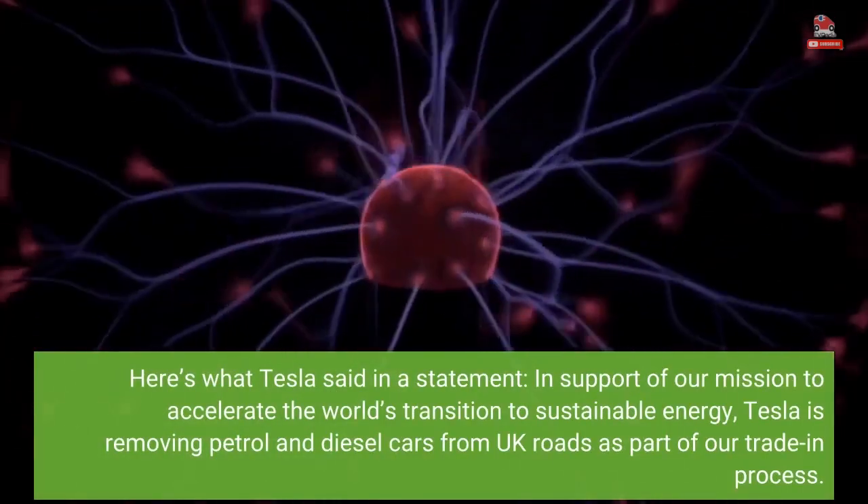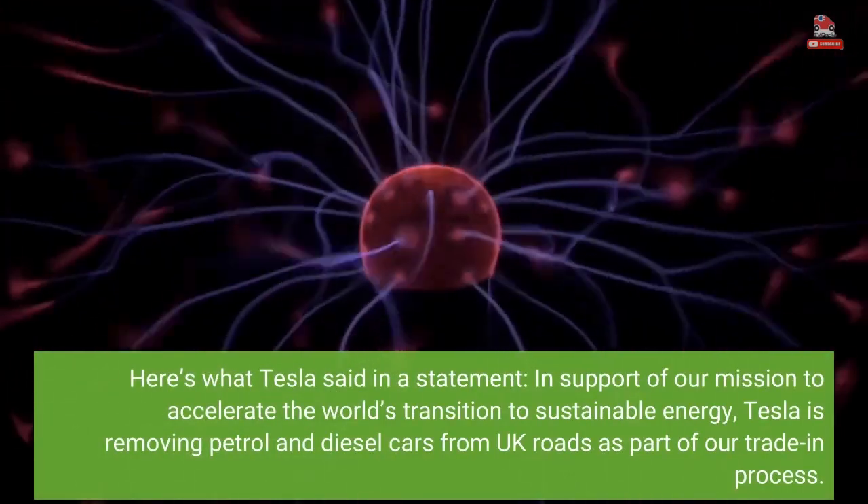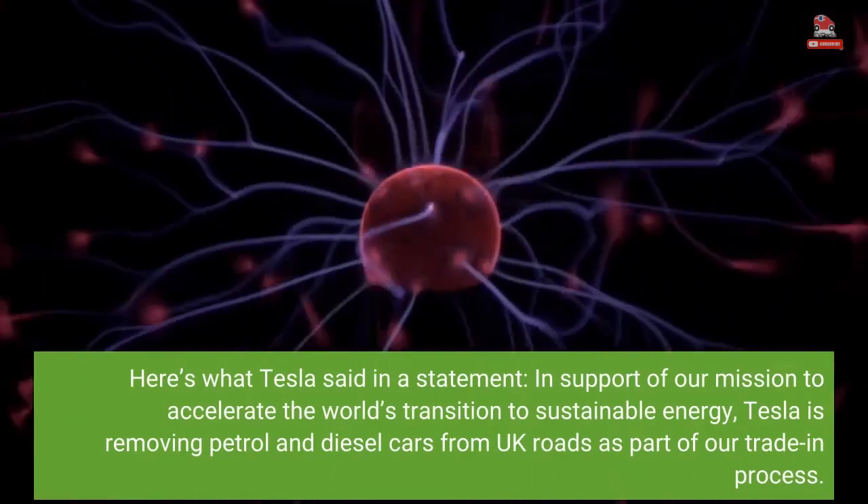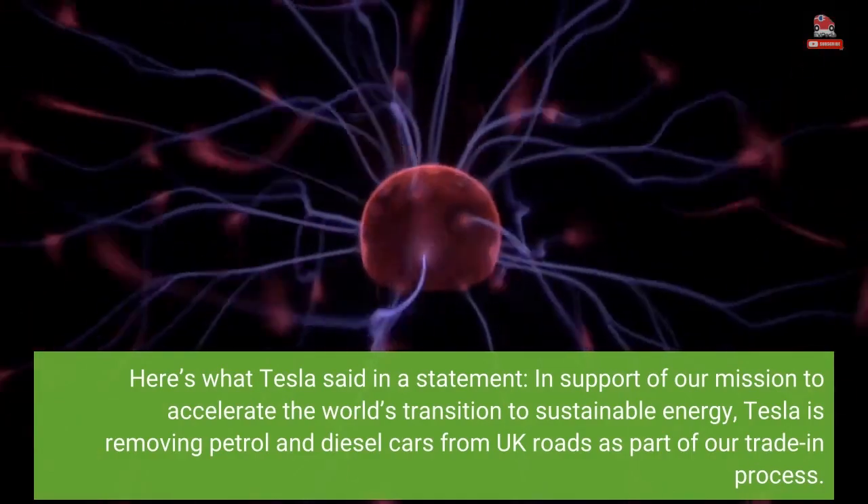Here's what Tesla said in a statement: "In support of our mission to accelerate the world's transition to sustainable energy, Tesla is removing petrol and diesel cars from UK roads as part of our trade-in process."